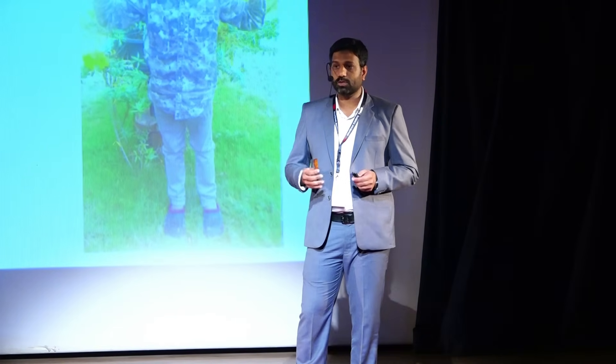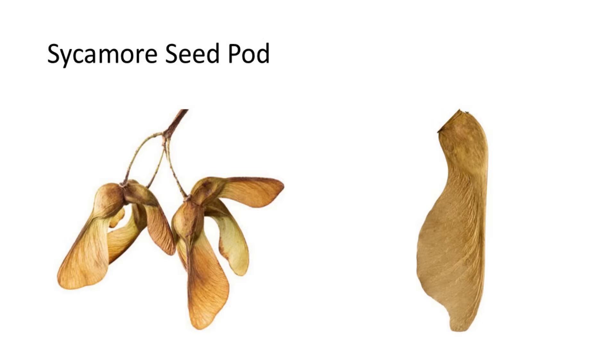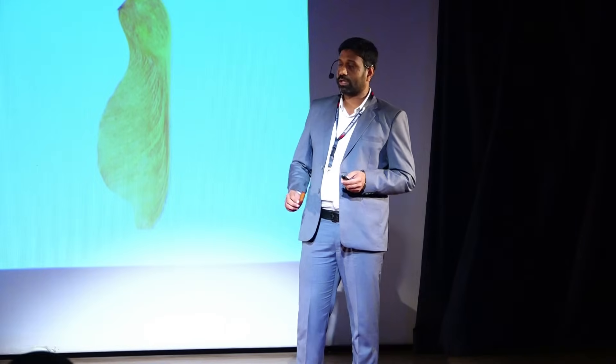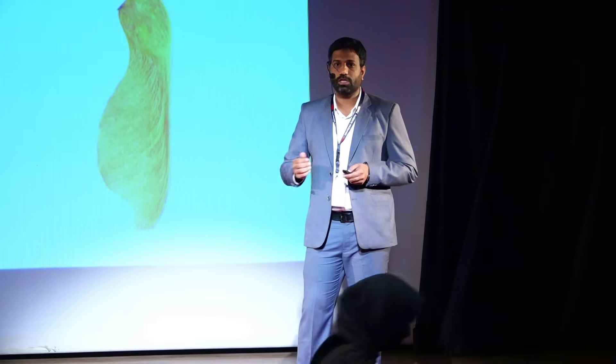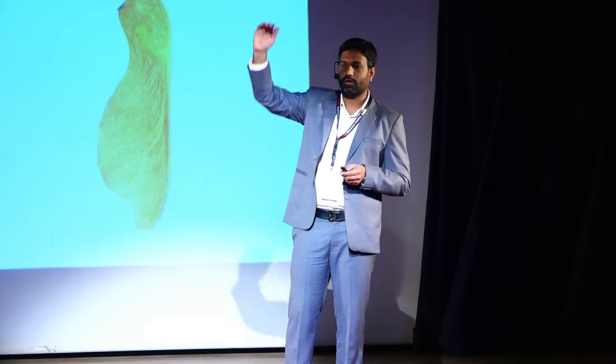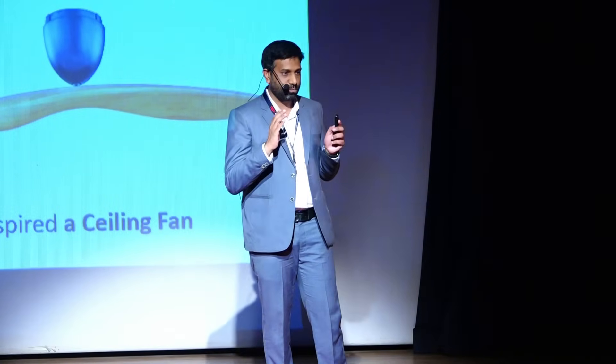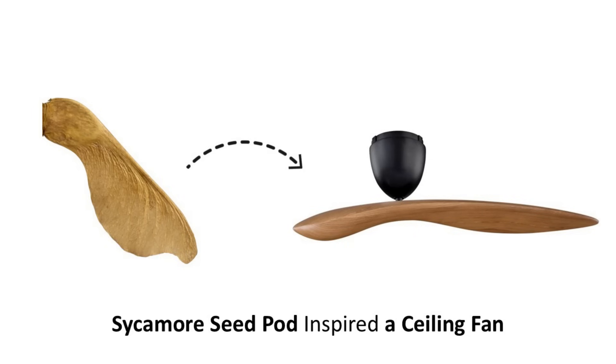One day I went to my son's school to pick him up and I saw him playing with something very unusual. It was the Sycamore seed pod. If you throw the Sycamore seed pod into the air, it goes round and round and falls like this. During the autumn season, it looks very awesome and beautiful to see all the seed pods falling down. When I closely observed the seed pod, I started to think that I had seen this design somewhere. It was the design of a ceiling fan. It was the Sycamore seed pod which actually inspired the design of a ceiling fan.